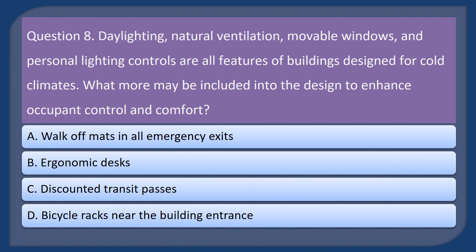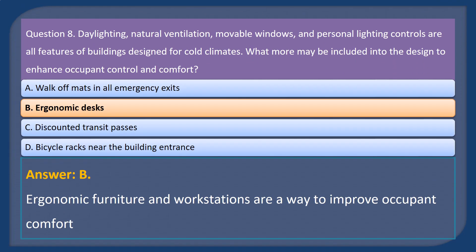Question 8. Daylighting, natural ventilation, movable windows, and personal lighting controls are all features of buildings designed for cold climates. What more may be included in the design to enhance occupant control and comfort? A. Walk-off mats in all emergency exits. B. Ergonomic desks. C. Discounted transit passes. D. Bicycle racks near the building entrance. Answer: B. Ergonomic furniture and workstations are a way to improve occupant comfort.